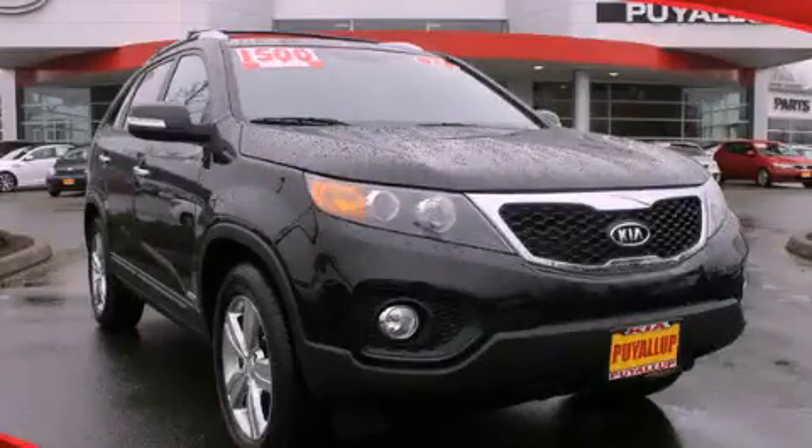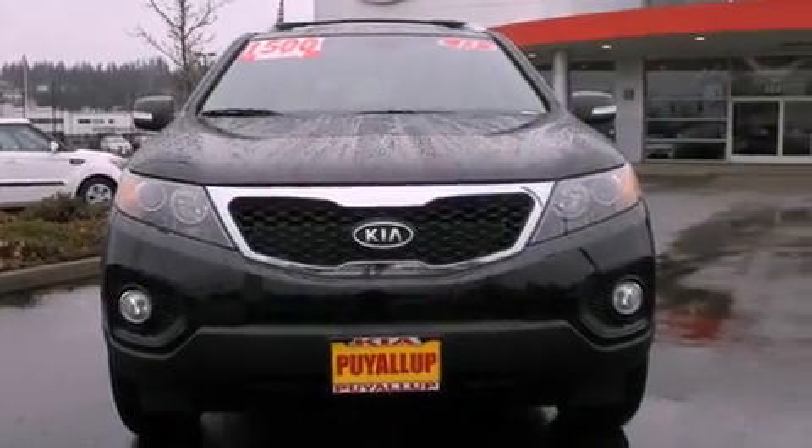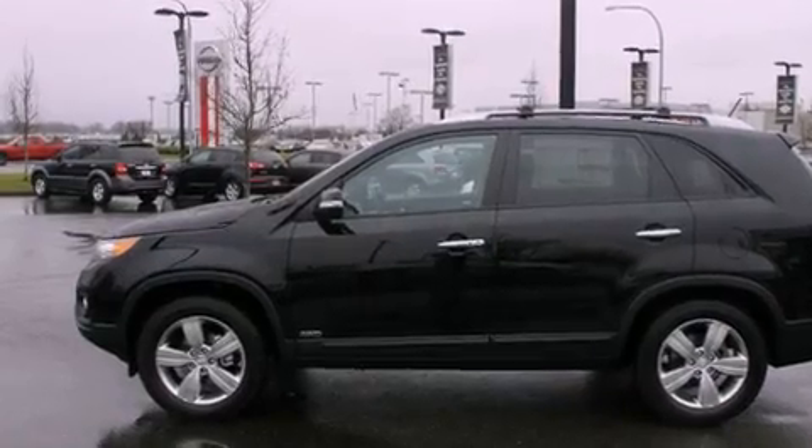This is a brand-new 2013 Kia Sorento, a great blend of utility, comfort, and style. It has a 2.4-liter 4-cylinder engine, a 6-speed automatic transmission, and all-wheel drive.